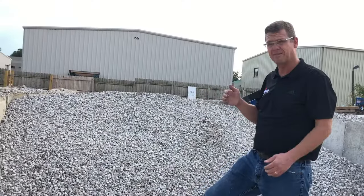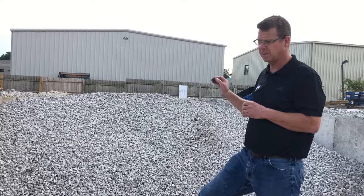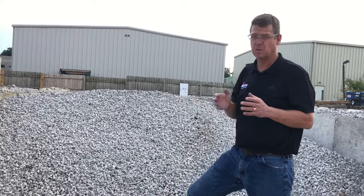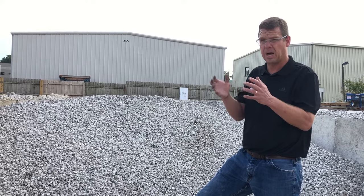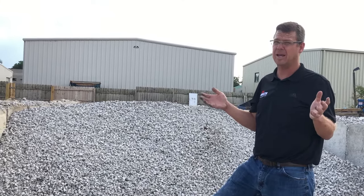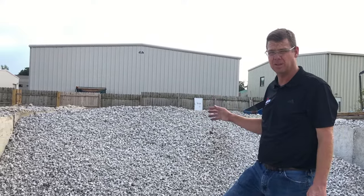Volume is where you have to calculate how much you need. This particular product is approximately 22 to 23 cubic feet per ton. A yard is 27 cubic feet, so 22 to 23 cubic feet per ton is a smaller pile than our mulches and soil, which are sold by the yard. When you hear a ton of gravel, you think it's going to be a lot, but the reality is it's really not that much volume. It's a lot of weight, but not necessarily volume. This particular one is about 22 and a half cubic feet per ton.